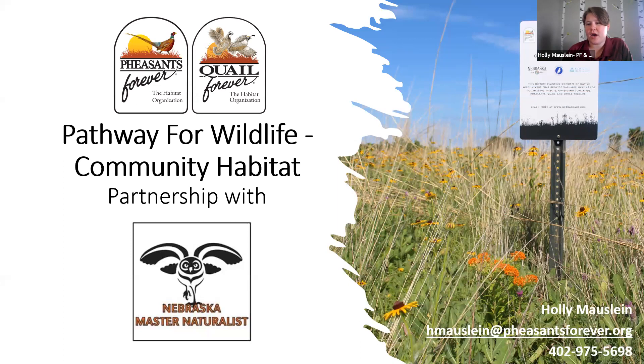You have both Nate and myself here today to talk about our Pathway for Wildlife Habitat program. Our Pathway for Wildlife program is broken into three separate areas — Nate will be discussing one of those and I will be discussing the community habitat portion. We're very excited to partner with the Nebraska Master Naturalists and conduct some research over these sites. My contact information is listed on the slide, on our end slide, and in the PDF that Matt has, and I'll post it in the chat after my presentation.